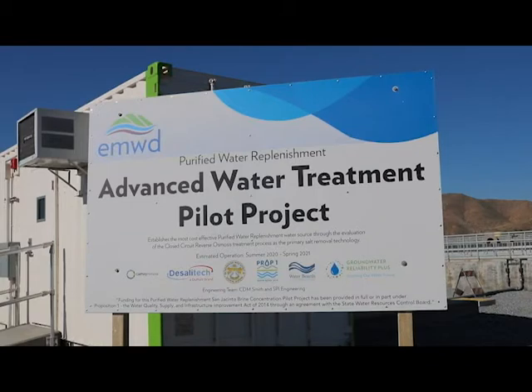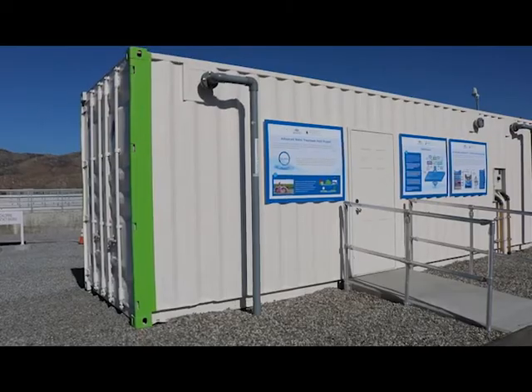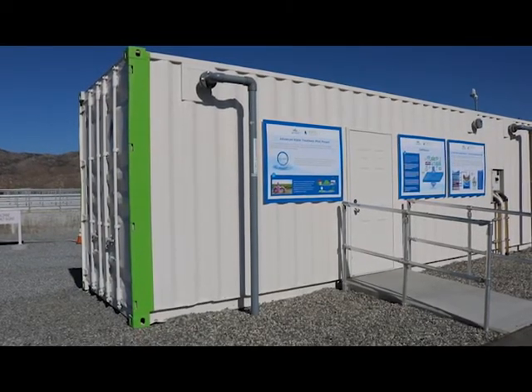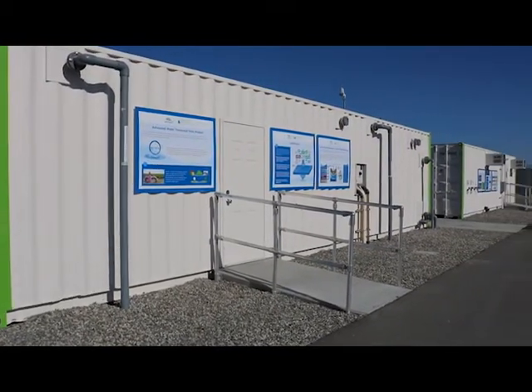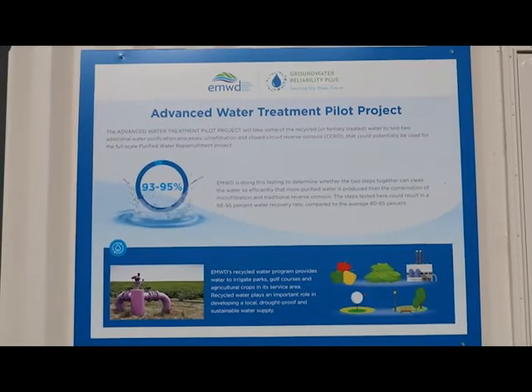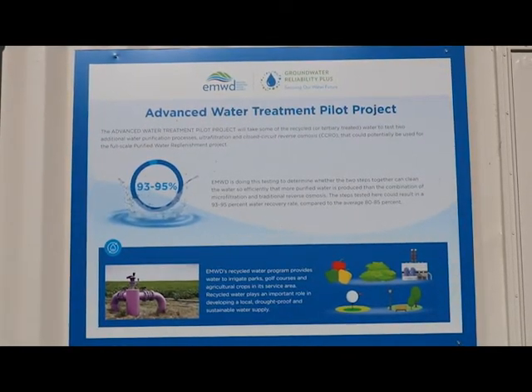Eastern Municipal Water District is proud to be at the forefront of developing new technology to improve its water supply reliability. As part of its Groundwater Reliability Plus program, EMWD recently pilot tested a new closed-circuit reverse osmosis technology at its San Jacinto Valley Regional Water Reclamation Facility to help remove salts from treated recycled water.